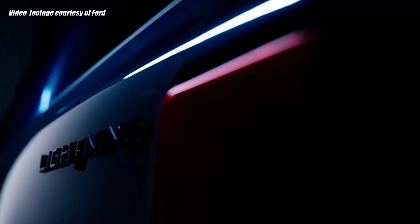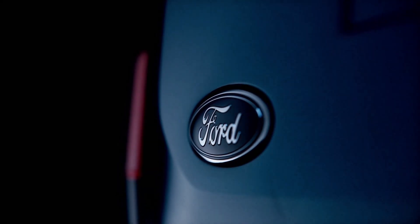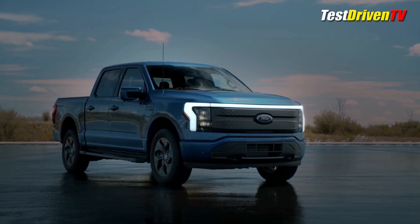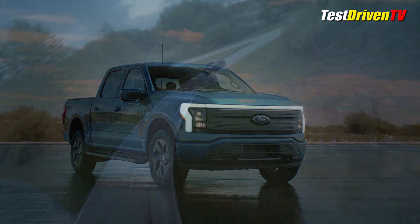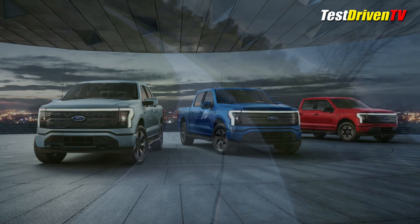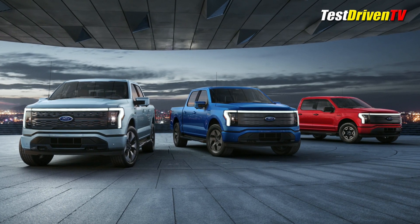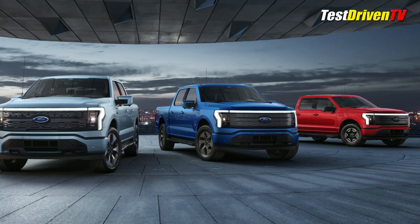The Ford F-150 Lightning, once the fastest gas-guzzling truck available from the Blue Oval, goes forward as a zero-emission centerpiece of the company's $22 billion investment to electrify its global model lineup. Still the fastest F-150 available, with a zero to 60 time in the mid-four second range, the new Lightning arrives as a range of trucks with four different trim grades, from a commercial-grade work truck to a top-end luxury liner.